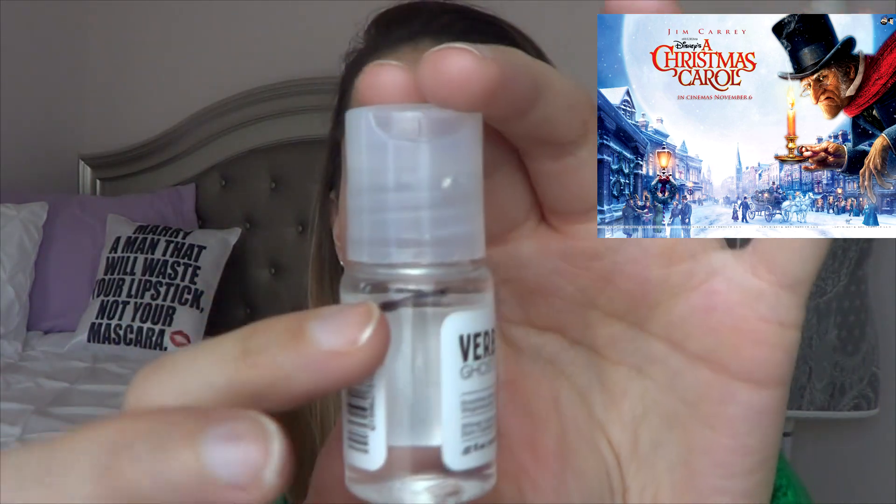Then I have from A Christmas Carol. They have the three ghosts that visit — the Ghost of Christmas Present, Past, and Future. So I have my Verb Ghost Oil, and that is where I'm at on that. I was trying to use this up earlier but then I put it away — I didn't want to use it up, I just wanted to use it whenever. And then I really haven't been using it. So I have the Verb Ghost Oil and we'll see how I do on that.